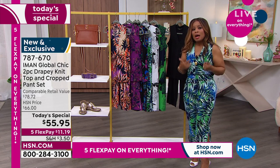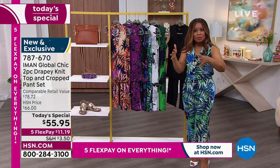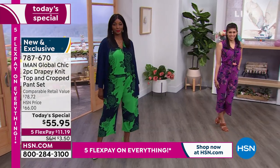Iman has hand-selected all of these prints — she's big on prints, they're beautiful. I'm petite, by the way — I'm 5'2" and I'm wearing the petite small, to give you an idea. You do need to call in — our today's special is for one day and one day only. We're offering this at $11.19.